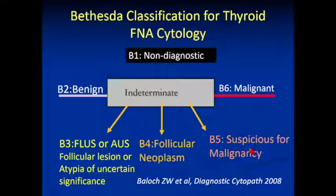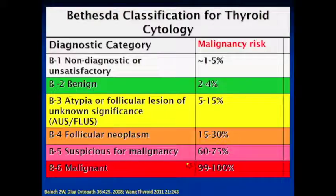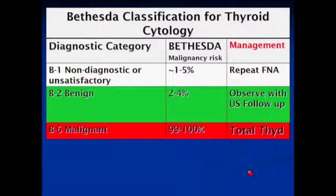Suspicious for malignancy means there are features very worrisome for papillary thyroid carcinoma, but not outright. Bethesda 3 means there's more atypia than usual — most will be benign, but a handful will be cancer, mostly follicular variants of papillary cancer. Bethesda 4 shows monotonous sheets of follicular cells; most are benign adenomas. This system now aligns with a more precise risk of malignancy to guide management. Non-diagnostic: repeat the biopsy. Benign: observe — risk of cancer is not zero but it's low.